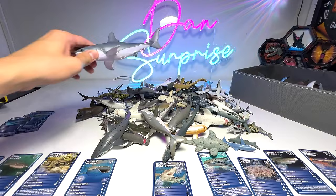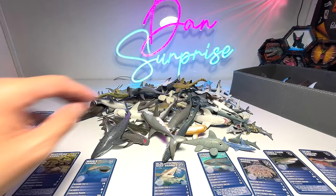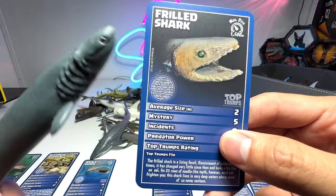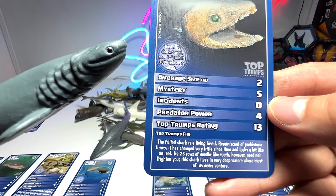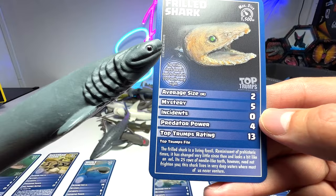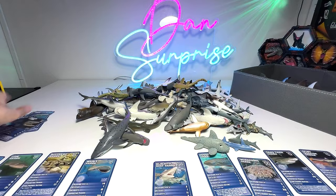Here is another great white shark figure — we have plenty of great whites in today's video. Now we take a look at the frilled shark. The frilled shark is a living fossil, reminiscent of prehistoric times, and has changed very little since then. It looks a bit like an eel with 25 rows of needle-like teeth. However, need not frighten you — this shark lives in very deep waters where most of us never venture. Similar to the megamouth shark, they can only be found really deep in the ocean.